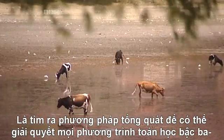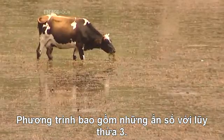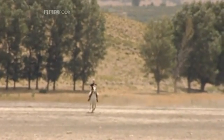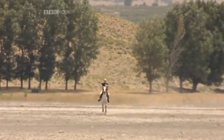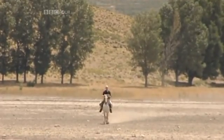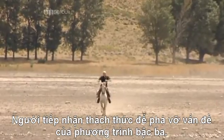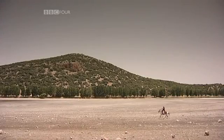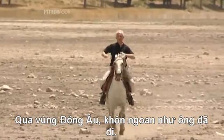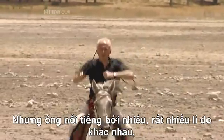The next mathematical holy grail was to find a general method that could solve all cubic equations — equations including numbers to the power of 3. It was an 11th-century Persian mathematician who took up the challenge of cracking the problem of the cubic. His name was Omar Khayyam, and he travelled widely across the Middle East calculating as he went, though he was also famous for a very different reason.